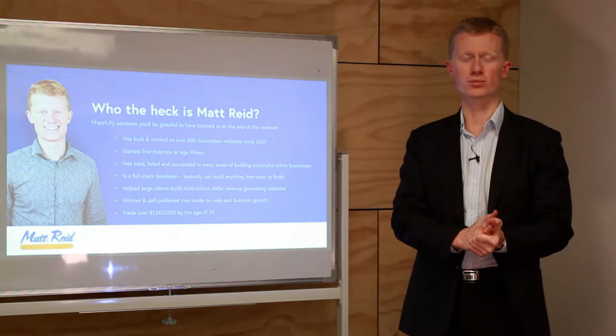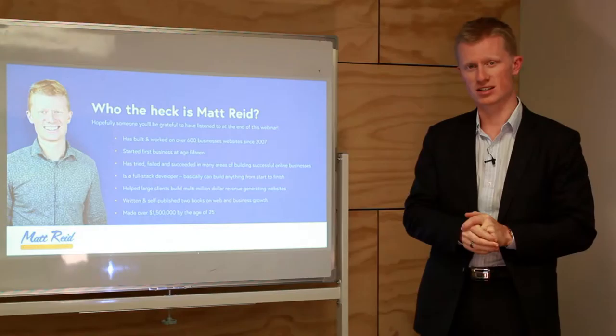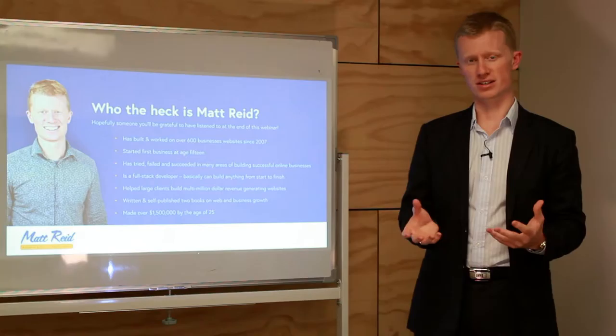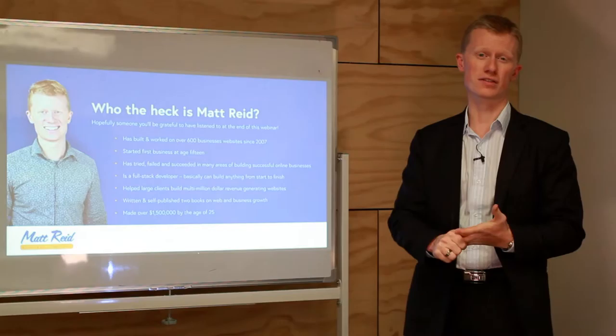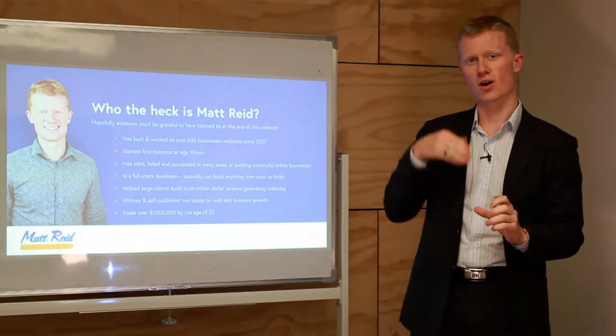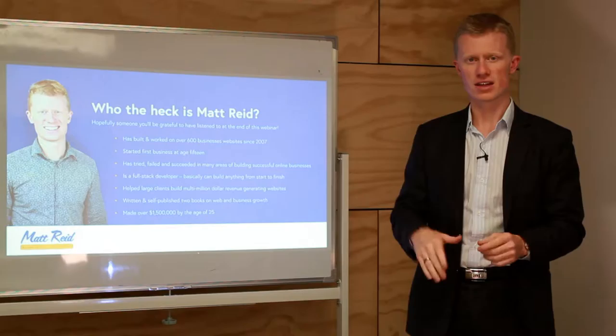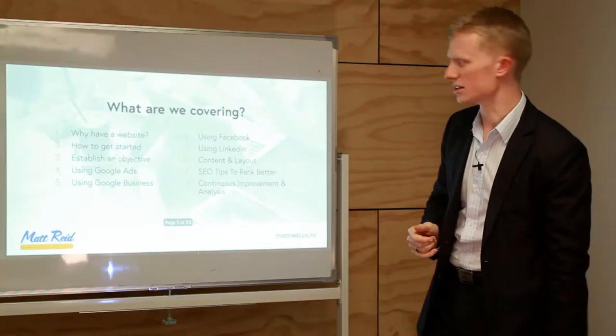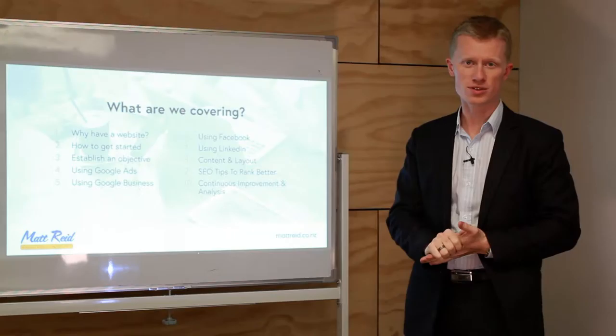Let me give you a brief intro. I'm Matt Reid from New Zealand. I set up my web design business back in 2007 — about 11 years ago now. Since then I've helped over 600 Kiwi businesses and a couple of international businesses get online, whether setting up a website or revamping an existing one. I've also tried and failed at lots of different things to do with the web — from marketing to design to writing content — so I'm here to share what I've learned to save you time and money.